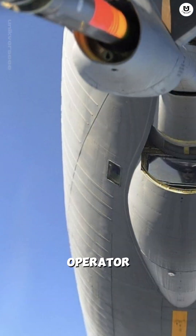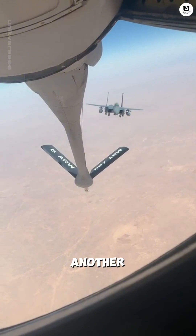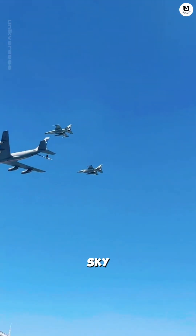The job on the KC-135 is one of the hardest. The boom operator must lie prone in the rear, controlling the hydraulic boom to connect with another jet moving at 400 mph, just 5 meters away from an explosion. It's a dance of precision high in the sky.